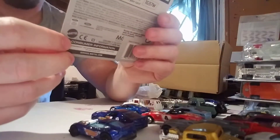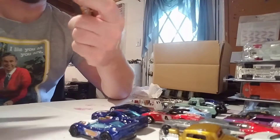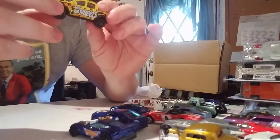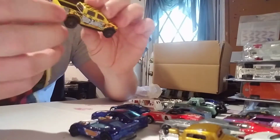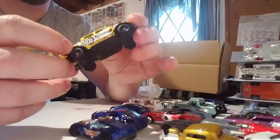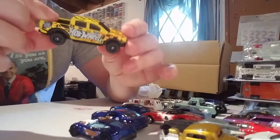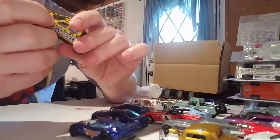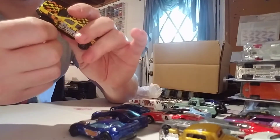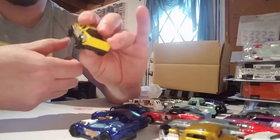Ford Ranger Raptor — Hot Wheels Hot Trucks 5 of 10, this is new for 2019. The Ford Ranger just came back out so this is cool. Ford Performance, Built Ford Tough, Hot Wheels logo like a flat yellow with a checkered flag. Off-road wheels. No rear tampo work but the front grille looks good because it's part of the base. Nice piece.